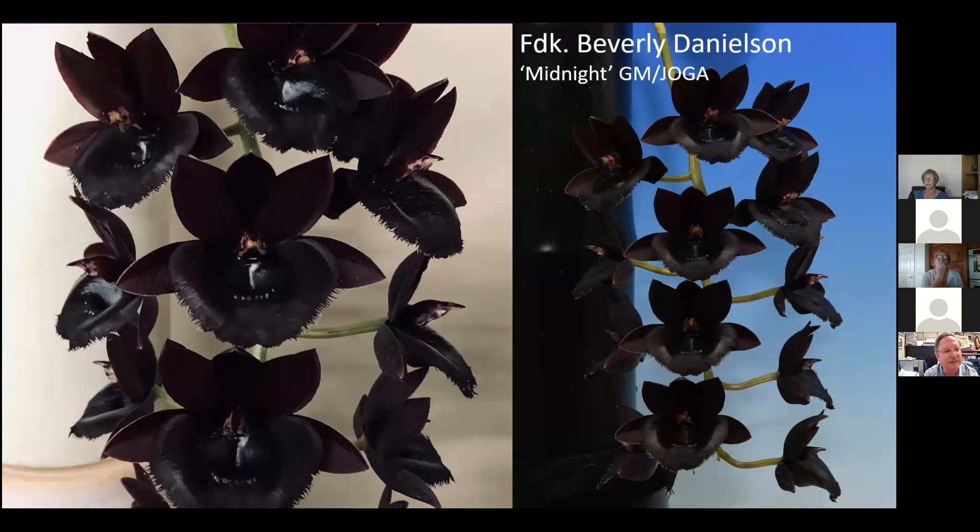Fred Clarkara Beverly Danielson was awarded a gold medal by the JOGA - the Japan Orchid Judging Association. To get a gold medal in Japan is really impressive. When you receive a gold medal in Japan, the payment you make to the judges is two thousand dollars. There are only one or two gold medals awarded each year in Japan. The photographer was quite crafty - against the blue background you can almost lose sight of the black flower.